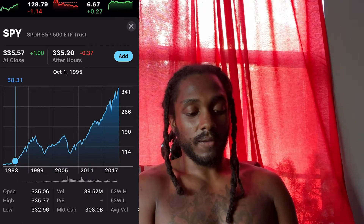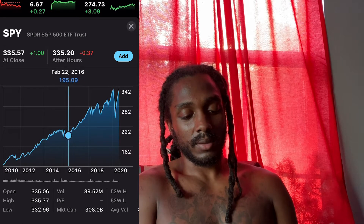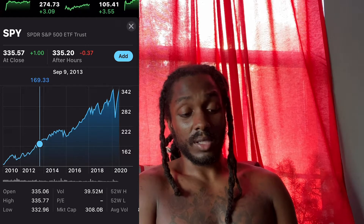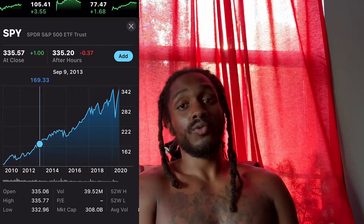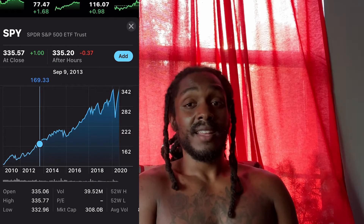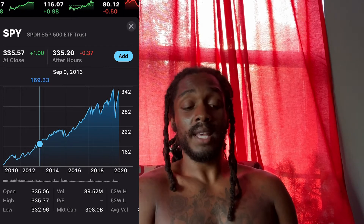Let's fast forward to when I turned 18, back in October of 2013. We're sitting here September 9th, so that's the closest we can get — $169. So something that costs roughly $60 now costs $169. That's almost triple, tripling in value.